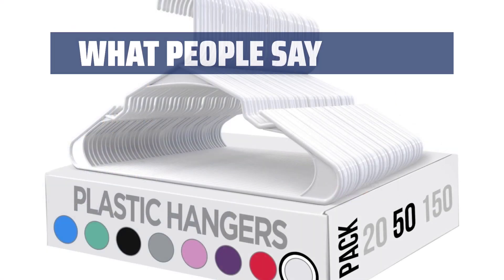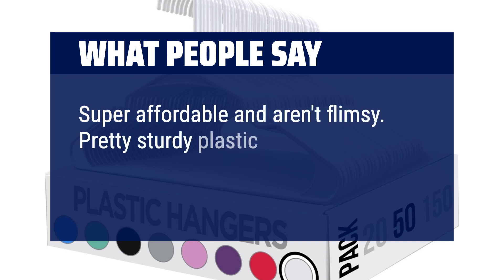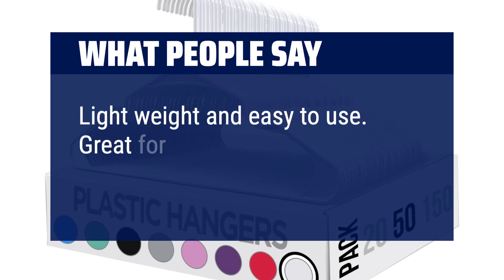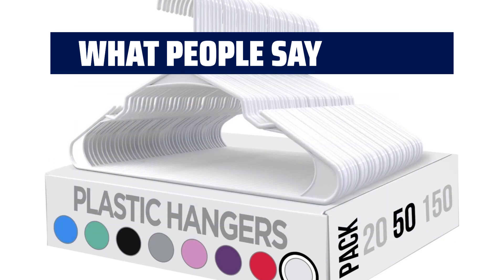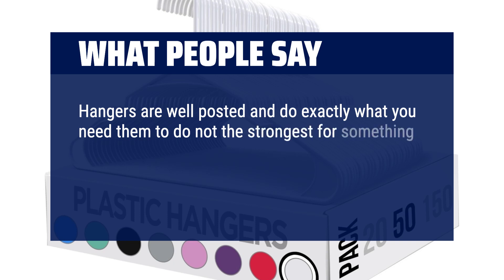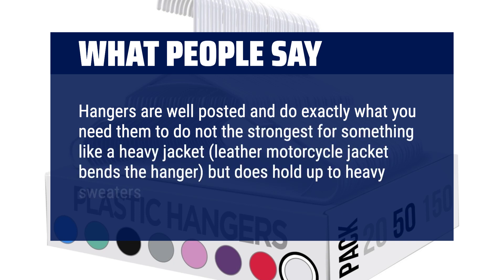What people say? Super affordable and aren't flimsy. Pretty sturdy plastic hangers — does the job. Lightweight and easy to use. Great for hanging sweatshirts. Very sturdy and durable. Hangers do exactly what you need them to do, though not the strongest for something like a heavy jacket. A leather motorcycle jacket bends the hanger, but it does hold up to heavy sweaters.